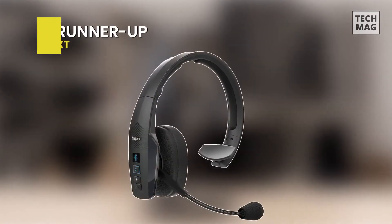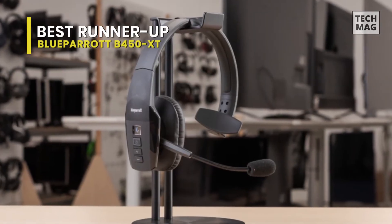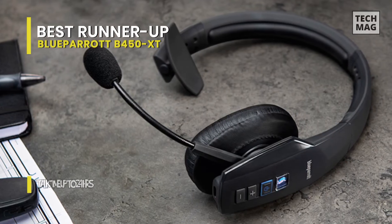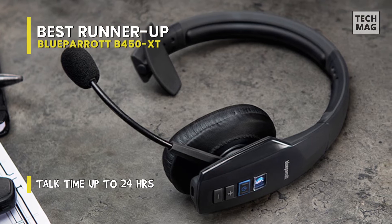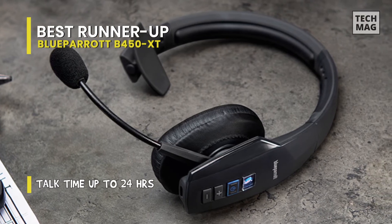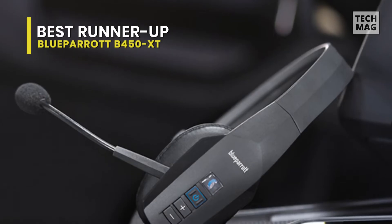Best Runner-Up: Blue Parrot V450 XT. The Blue Parrot has been upgraded to keep pace with the demands of life on the go. All the features of this wireless headset say more — more talk time, more wireless range, more comfort, and more advanced features to keep you comfortable and connected all day long.